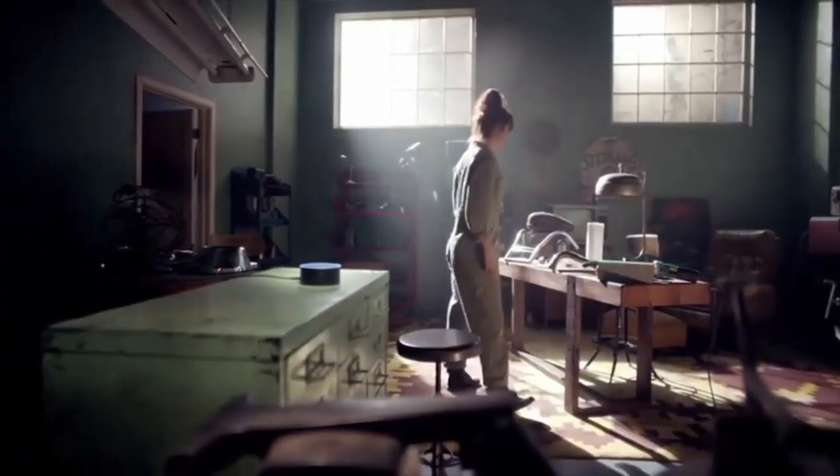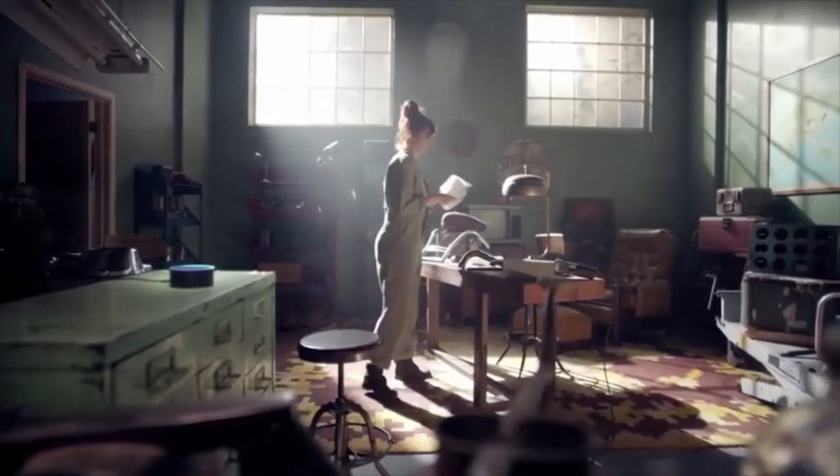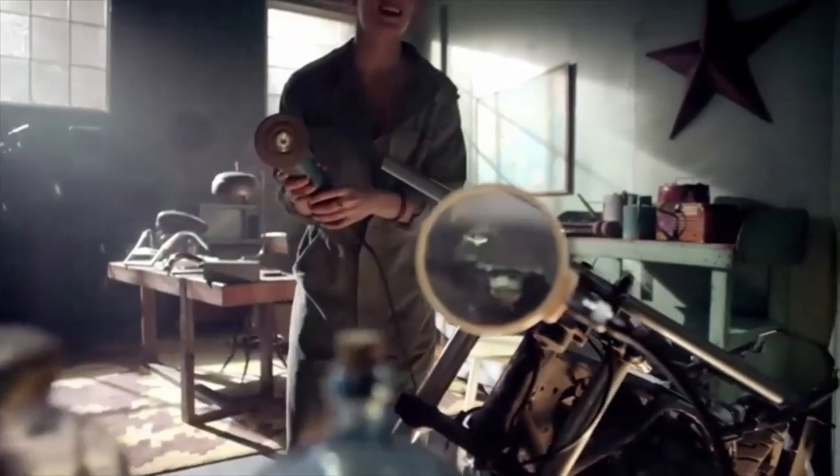Alexa, pair my Bluetooth speaker. Okay, paired. Alexa, it's time to reorder some paper towels. Okay, order placed. Alexa, play my garage music. Play your garage playlist from Prime Music.